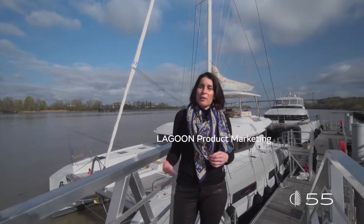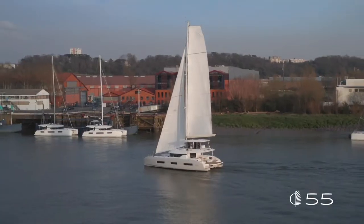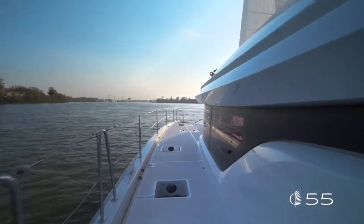Welcome to Bordeaux, everybody. I'm Martina Torrini, Product Manager for Lagoon. I'm very excited to present you today the Lagoon 55, the newborn in the Lagoon range. Let's start this visit onboard with an overview of the exterior design and the innovations of this new model.